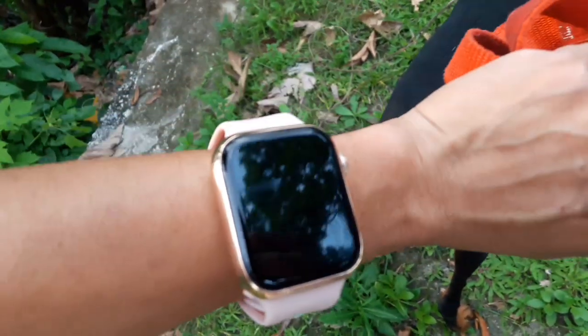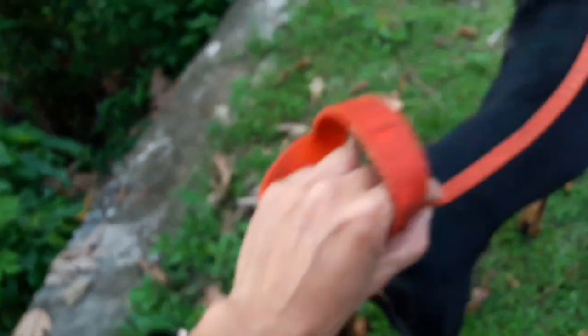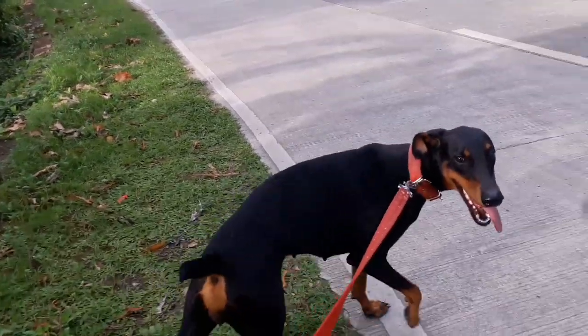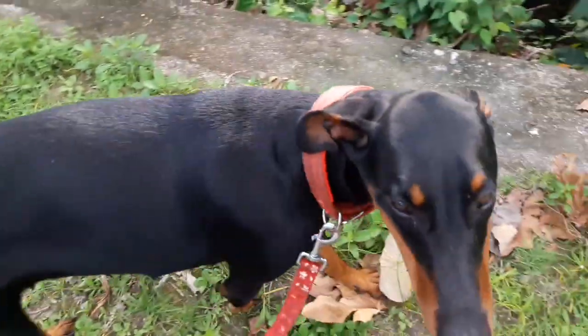Now we are already — let me just recheck that — already 2 km. This is the spot where we reached 2 km. Good job, Banks! That's 500 meters farther than yesterday. And now we're going back.